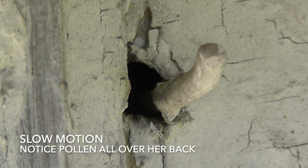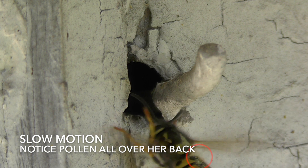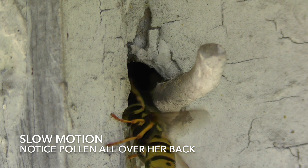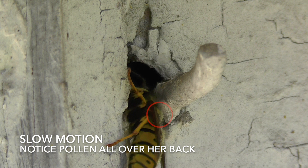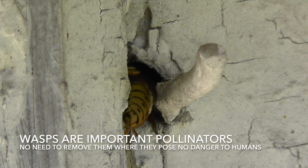Here you can see her returning with pollen all over her back, indicating she was out feeding herself some nectar. This is why wasps are considered good pollinators and typically you don't want to kill them off for that reason. Unless they pose a threat to humans, you can pretty much just leave them alone and let them do their thing in the environment.